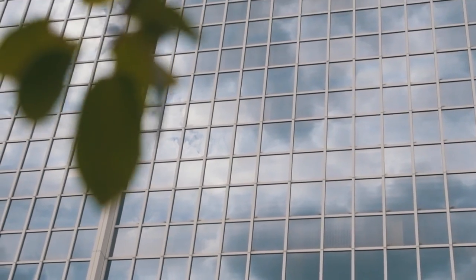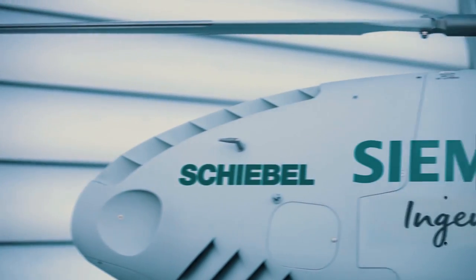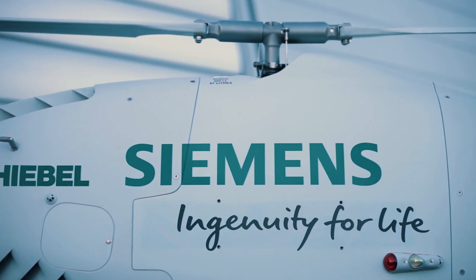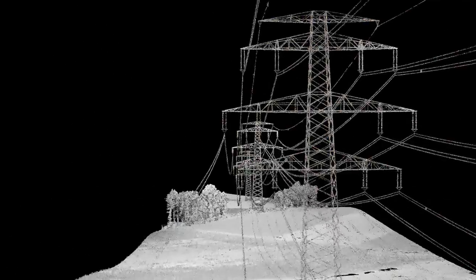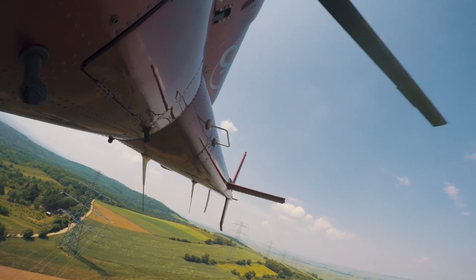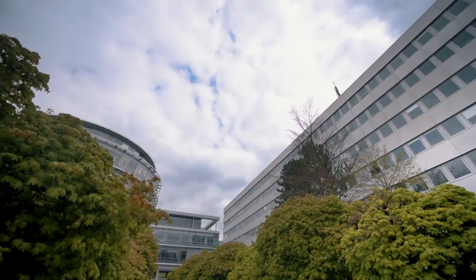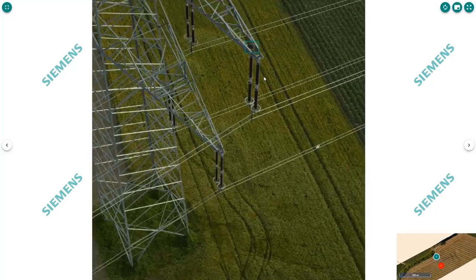Lufthansa will handle the professional preparation and safe execution of UAV operations for Siemens, including related administrative processes like regulatory flight approvals and insurance of high-performance unmanned aerial vehicles. The sensors collect about 100 gigabytes of data per kilometer. This data is continuously assessed during flight to keep its quality high enough for automatic evaluation.